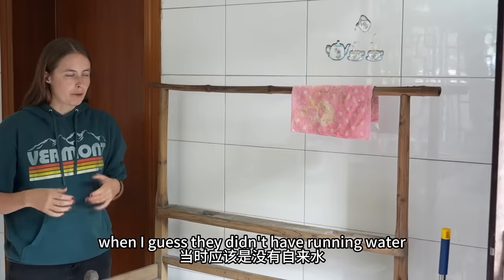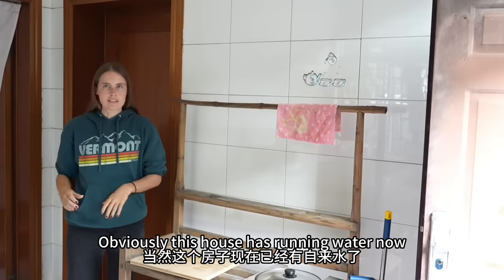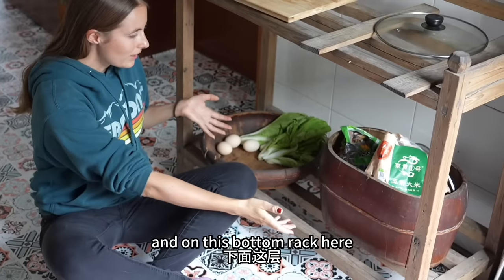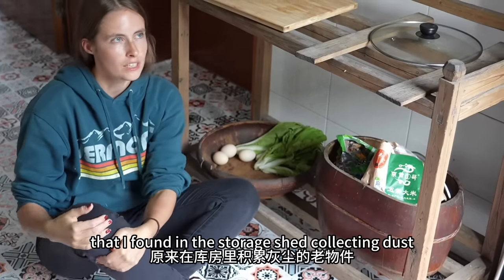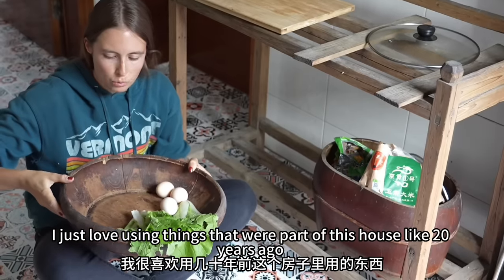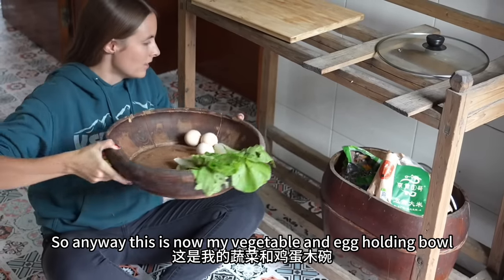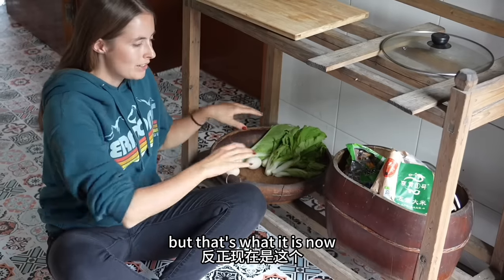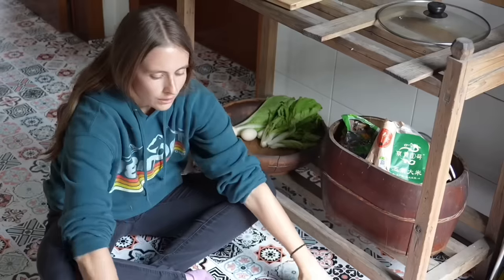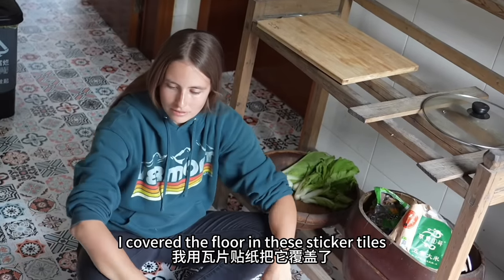This wooden rack here is from way back in the day when they didn't have running water — you would put a bowl here and wash your hands or whatever, and this part is for hanging towels. Obviously the house has running water now, but this thing still has a rustic vibe, so I just have it here as a shelf. On the bottom rack I have more things I found in the storage shed collecting dust — like this cool wooden bowl. I love using things that were part of this house 20 years ago, or even earlier. This is now my vegetable and egg holding bowl. And this barrel-looking thing is holding my rice. As you can see the floor has been redone — when I moved in this was concrete, so I covered it in sticker tiles and they're beautiful. Very satisfied.